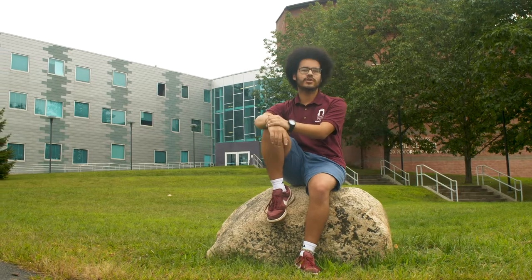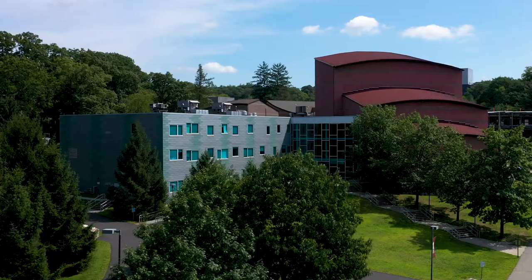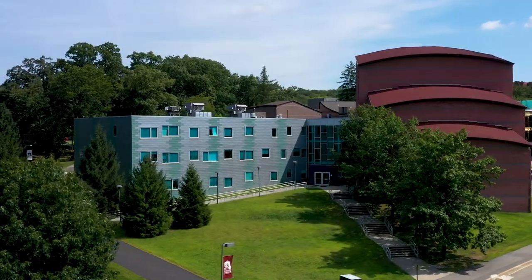Welcome to Ramapo College of New Jersey. My name is Paulo and I'm so excited to give you a tour of the performing and visual arts programs and facilities here at Ramapo. The Angelica and Russ Berry Center for Performing and Visual Arts houses the School of Contemporary Arts which contains five majors and a joint art therapy program with Caldwell University.